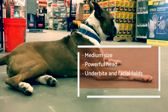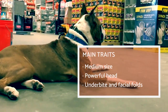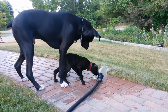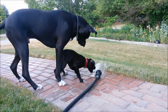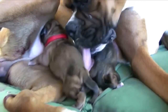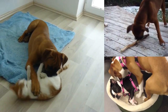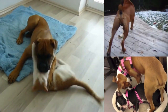Boxers are medium-sized dogs. Females are usually smaller, at 53–59 cm or 17–23 inches to the withers and 25 kg or 55 lbs in weight. Males are 57–63 cm or 22–25 inches tall and weigh more than 30 kg or 66 lbs. There is only one official Boxer breed, but they are usually divided into two types: the European Boxer, more slender, and the American Boxer, more muscular.